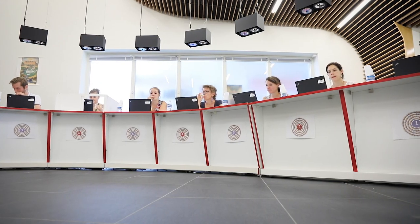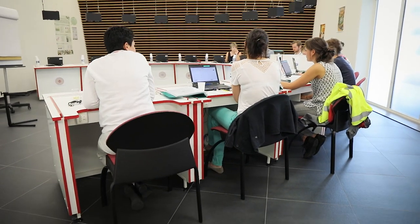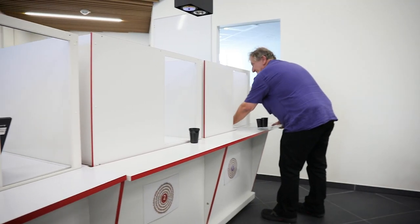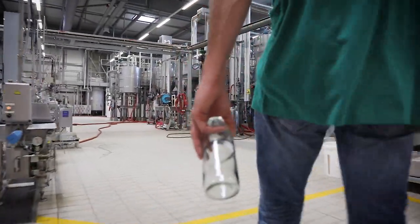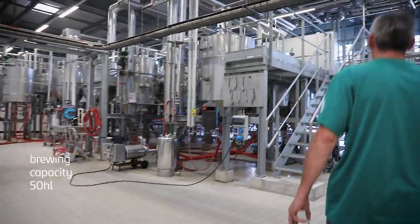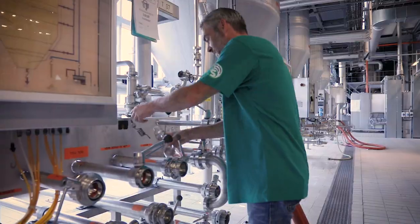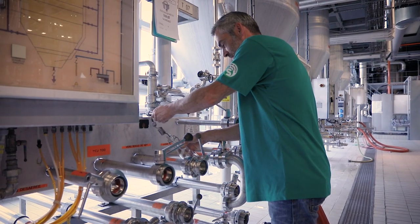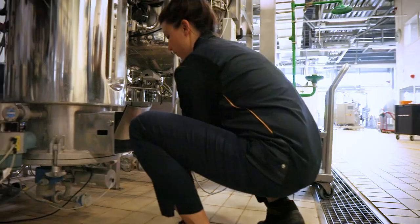Experts from the centre meet here every day to conduct taste tests. We also have a consumer panel whose members are selected and trained in tasting that meets every week. The centre also houses a microbrewery that makes it possible to test small-scale production of new beers, enabling us to produce around 10 new recipes every week for the whole world.